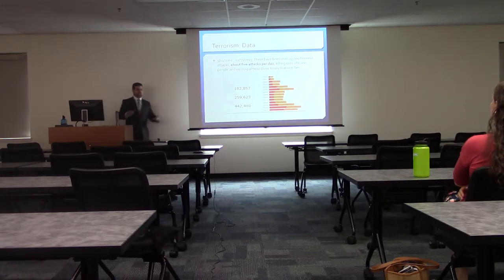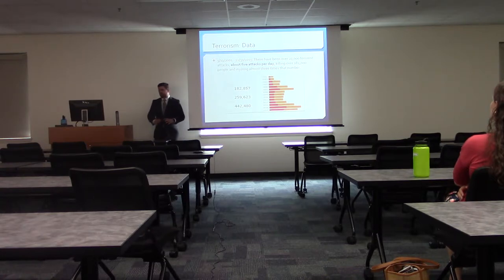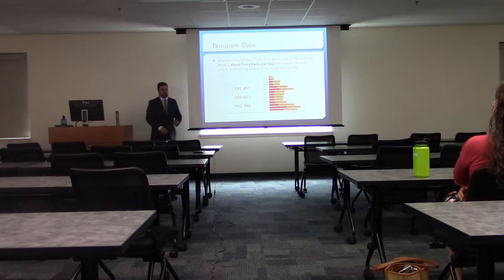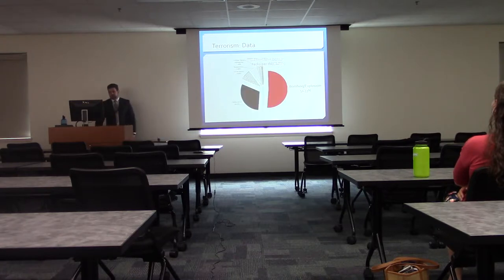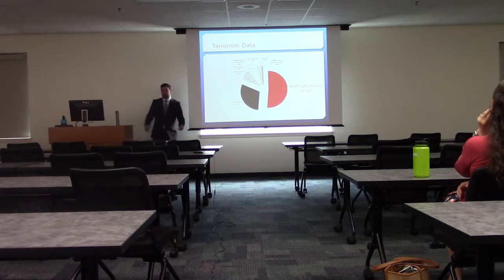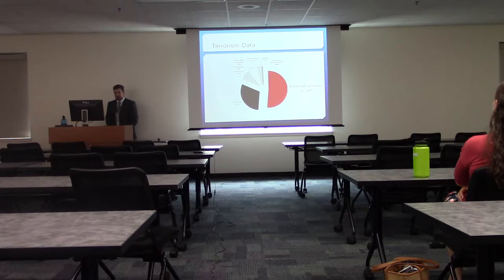At that point we decided to take a step back. We started to look at terrorists as a whole and terrorist data, and found that since 2001 there have been about five attacks per day, killing over 182,000 people. The numbers are astonishing. Of those attacks, over 51% used bombings or explosives of some sort. They use guns sometimes, knives sometimes, but with 51% being explosives, it's definitely something to pay attention to.